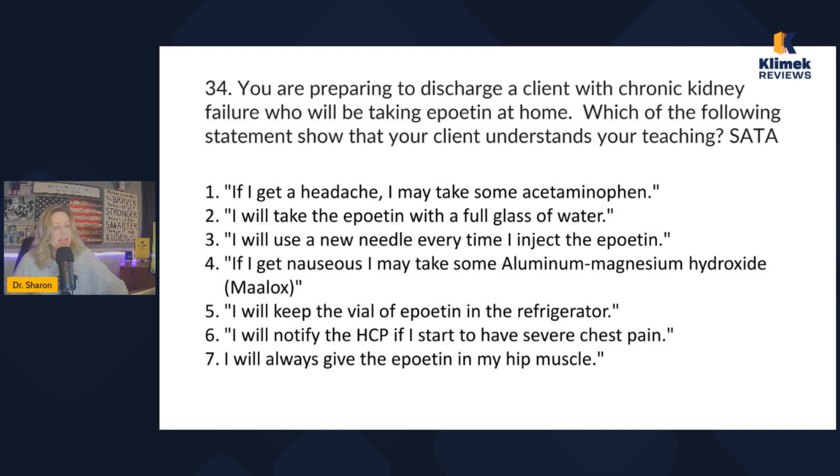The answer choices are: if I get a headache I may take some acetaminophen; I will take the epoetin with a full glass of water; I will use a new needle every time I inject the epoetin; if I get nauseous I may take some aluminum/magnesium hydroxide (Maalox); I will keep the vial in the refrigerator; I will notify the provider if I have severe chest pain; I will always give the epoetin in my hip muscles. From the answer choices, it looks like epoetin is given by injection.